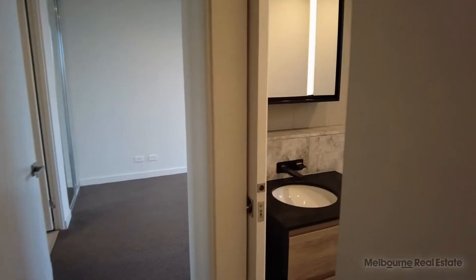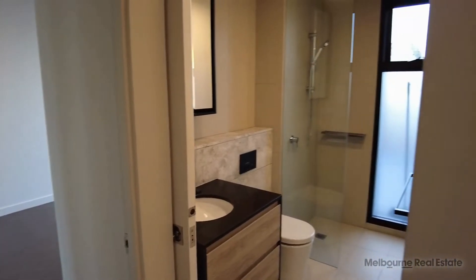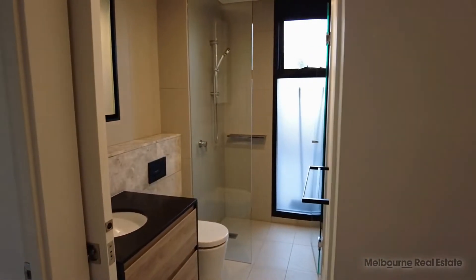Here we have the main bathroom with rain shower, stone finishes and mirrored vanity.